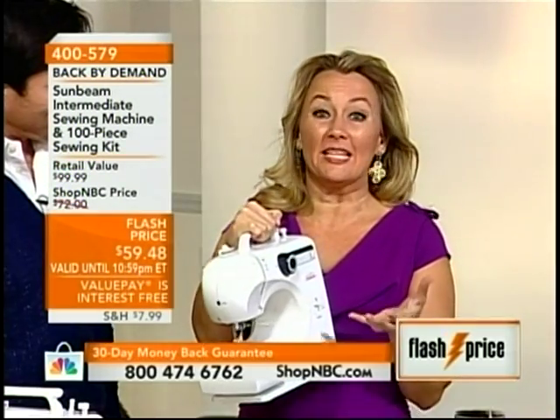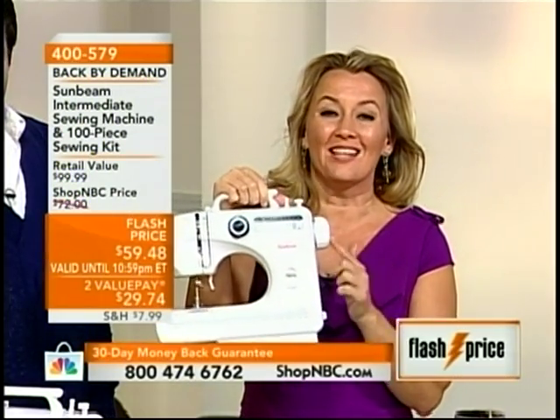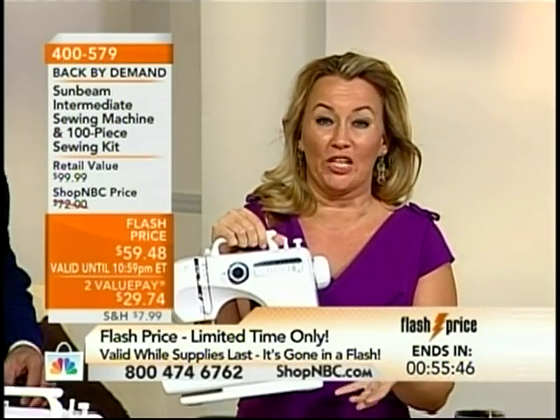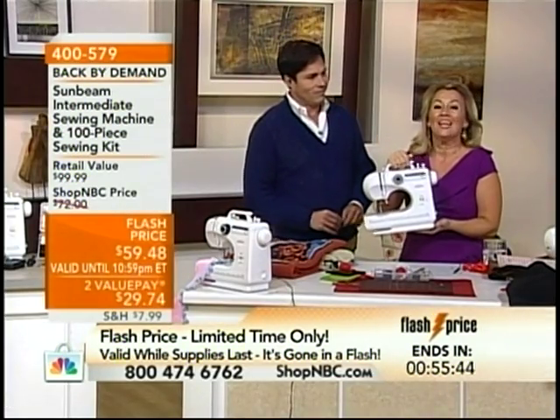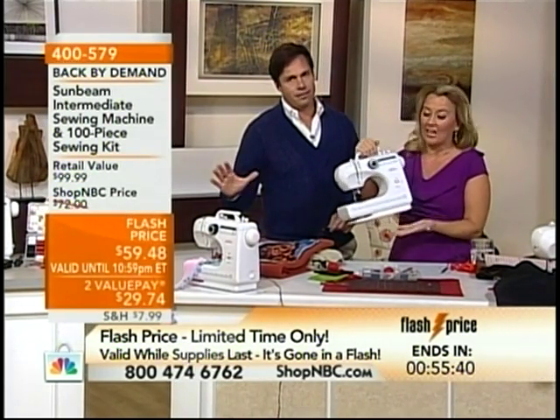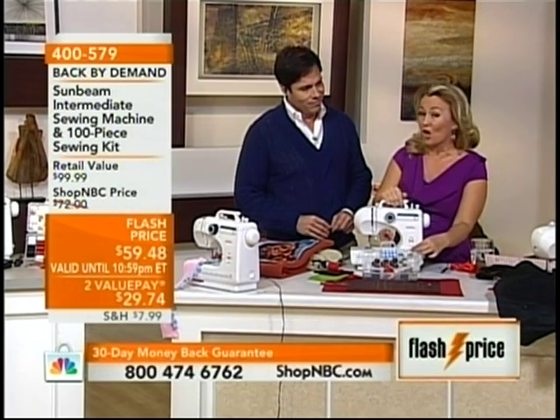Sunbeam is a name that we have known and trusted for many, many years. What you're looking at right here — I want all of you tuned in to look at this — this is not a toy. This is an intermediate sewing machine that will replace you getting out the big bulky machine. We no longer get that big bulky machine out. We use this because you can bring it into the TV room, onto the kitchen counter, or sit at the island. Very easy, works with or without a foot pedal and very lightweight.